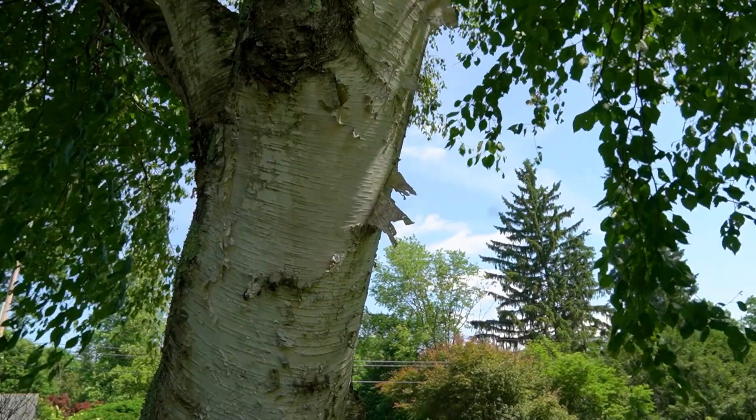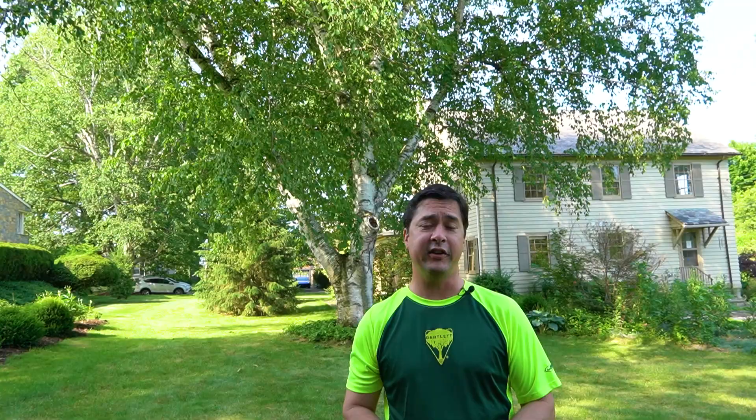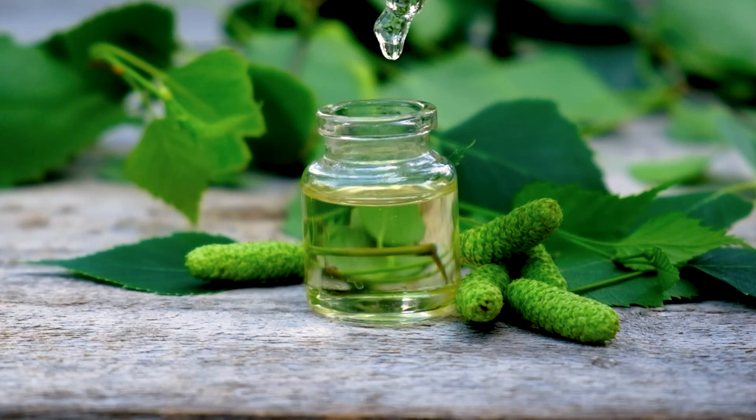With its striking white bark that peels off in sheets, Betula papyrifera, or paper birch like this one, were used by the Native Americans to make canoes. The sap from the paper birch contains methyl salicylate, otherwise known as oil of wintergreen, which has long been used as a pain reliever.